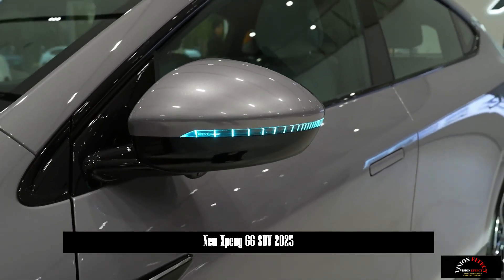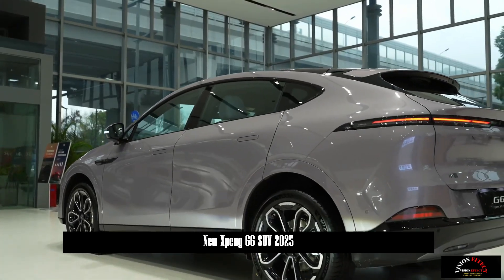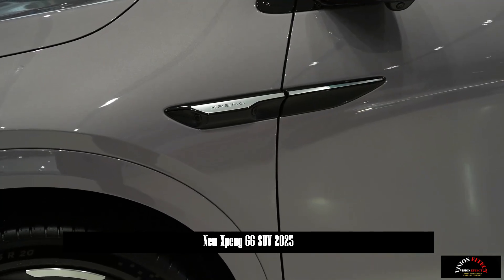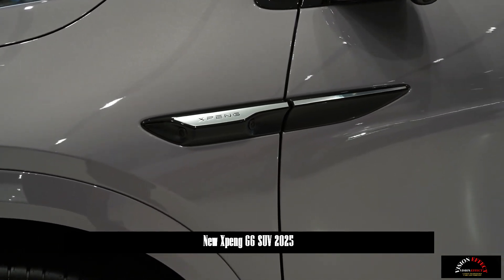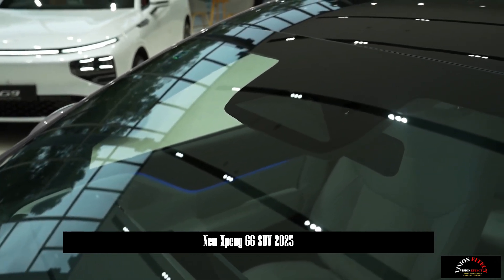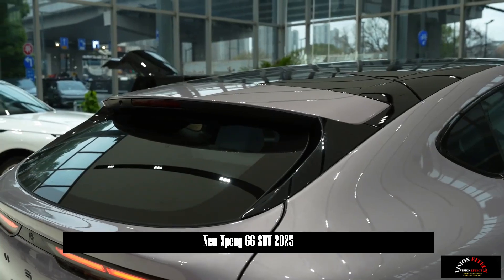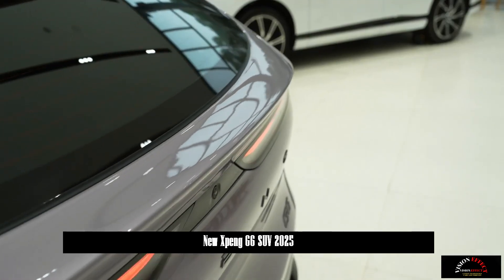The G6 offers six body colors, including starry purple and midnight black, and three interior options, including space gray, fuyao green and elegant gray. The vehicle has also launched a black warrior paint that meets the personalized needs of young users with its dark black color, smoked calipers, 20-inch smoked sports wheels and black body kit.